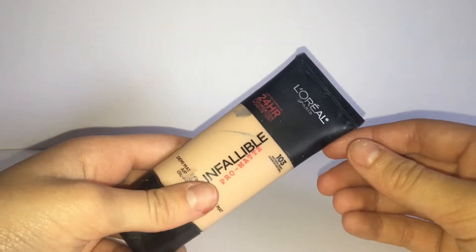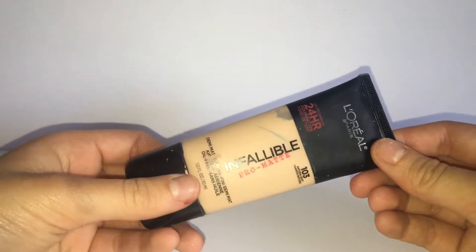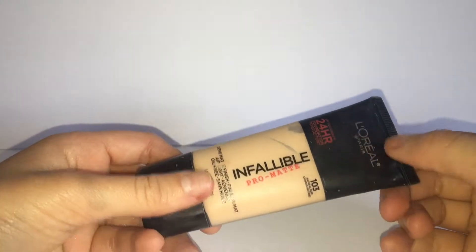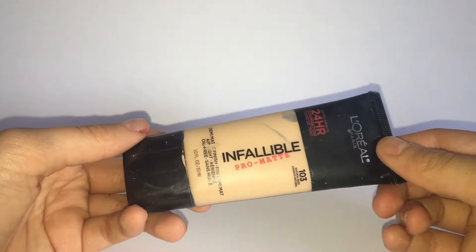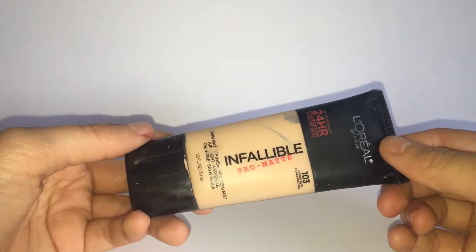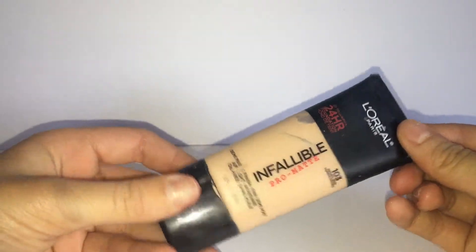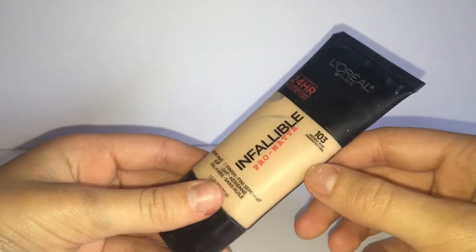So my first product is the L'Oreal Infallible Pro Matte Foundation. This is a 24-hour wear foundation and it has a medium to high coverage finish. I really recommend this foundation for anyone who is wanting a foundation on a budget, because foundation can run very high in price.